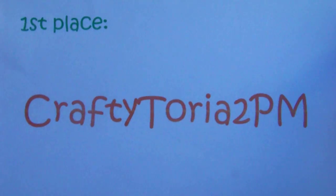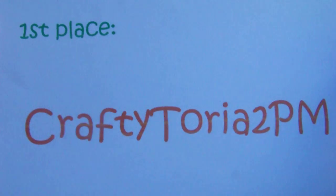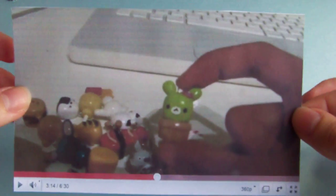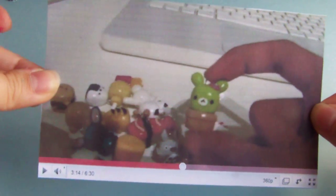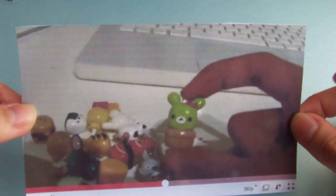First place goes to Craftytoria2pm. Congratulations, you're the first place winner! Click here if you want to see her video. She had some really cute stuff — really cute kawaii face germs and stuff like that. Congratulations.